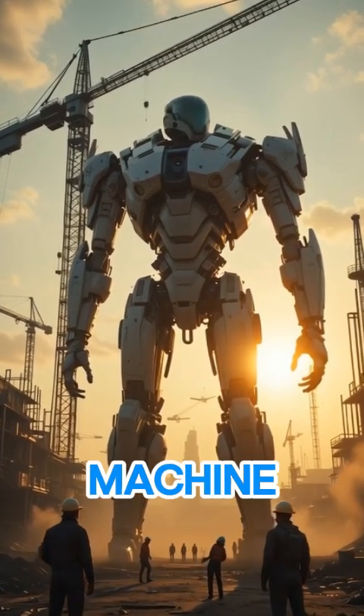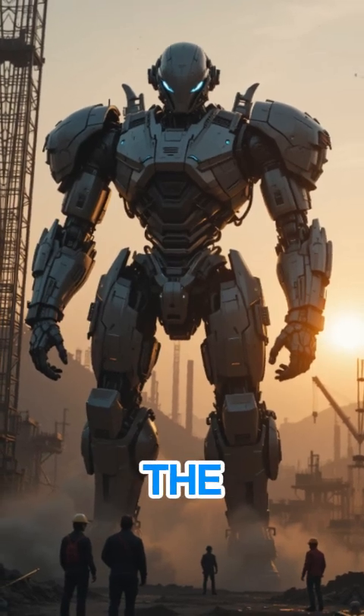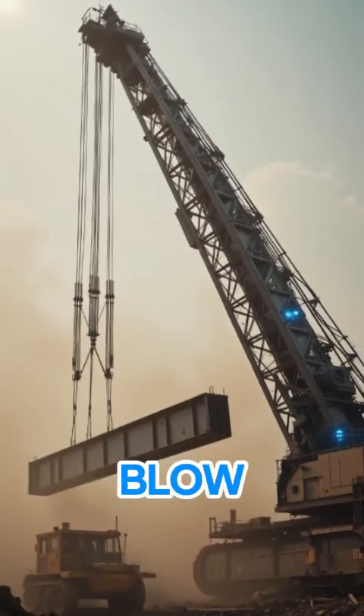Picture this: a machine so lifelike it moves like a human, lifting tons with the grace of a dancer. Welcome to the future of heavy lifting. This is the Bionic Crane, and it's about to blow your mind.